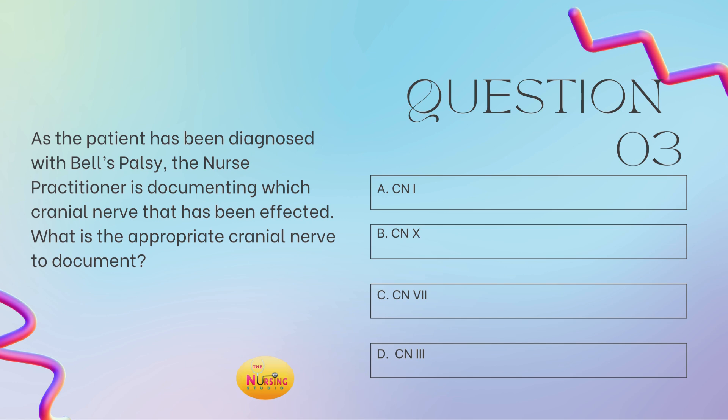The stem of the question states: what is the appropriate cranial nerve to document? Remembering Bell's palsy is unilateral facial paralysis, and that facial nerve is cranial nerve 7. So C is your best answer.